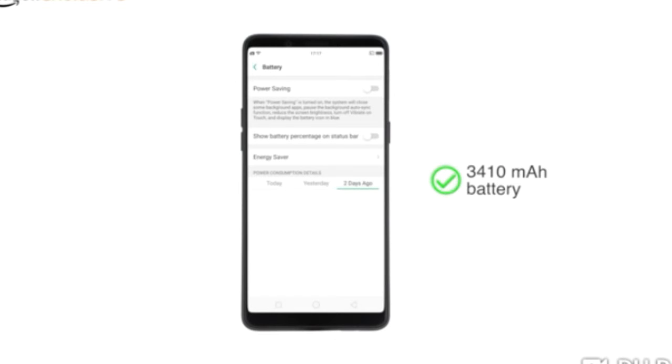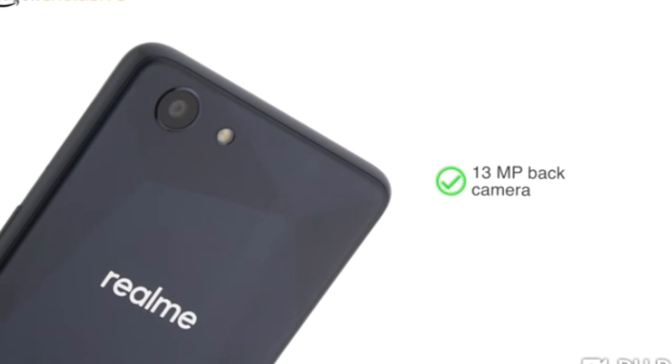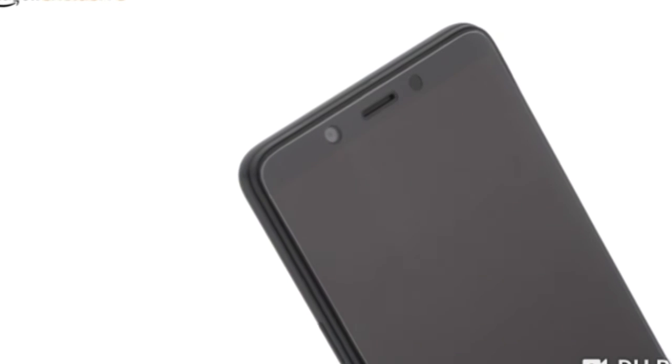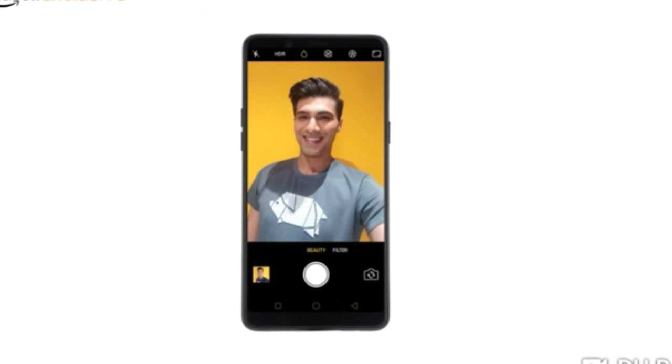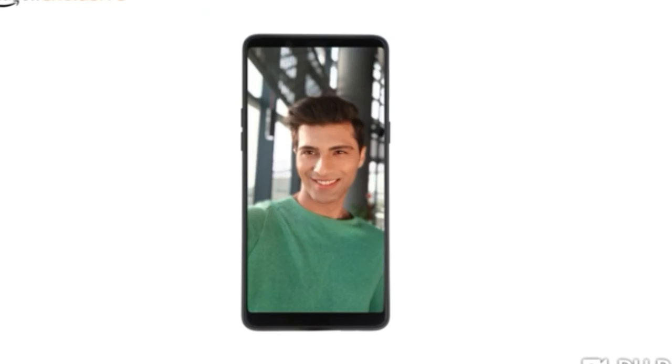The phone runs on a 3410 mAh powerful battery. The Realme One comes with a 13-megapixel back camera and 8-megapixel selfie camera. These are powered by the processor's artificial intelligence, which can recognize 296 different facial features to capture great pictures. It can focus on the subject even in a busy background to give beautiful pictures.